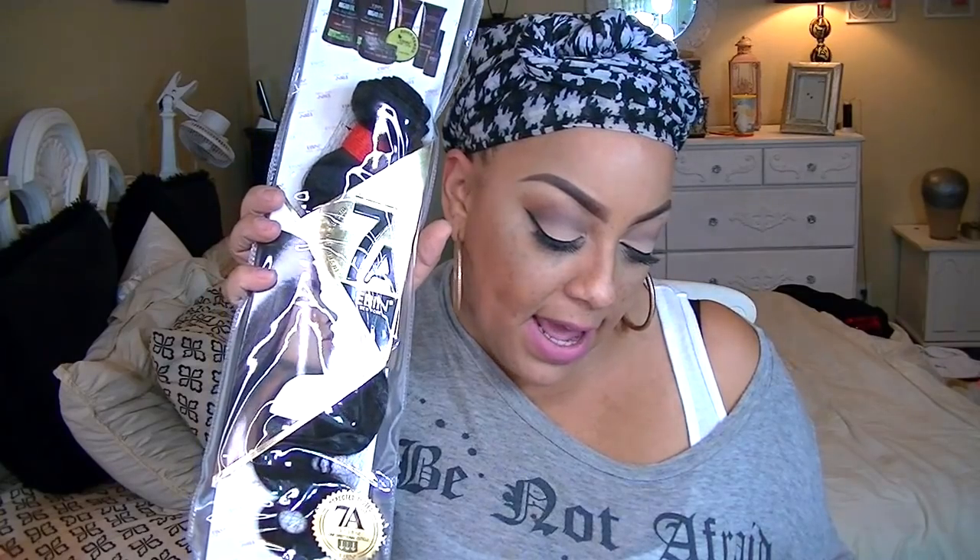I showed you guys their hair itch-taming glaze before — I love that stuff. But not only do they make that, they also carry hair and other products. This time I have three bundles of their 7A inspected and tested, one-directional cuticle Brazilian body wave natural hair. They sent me a 20-inch and two 18-inch bundles, with no closure.